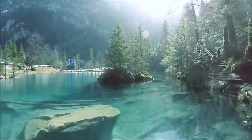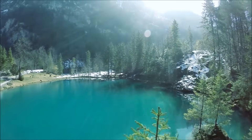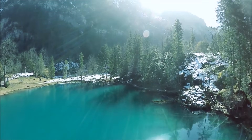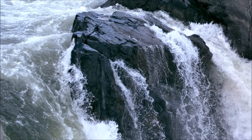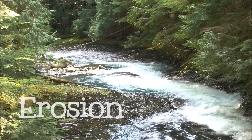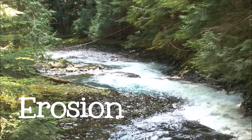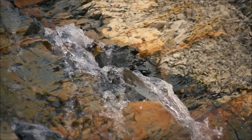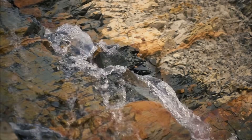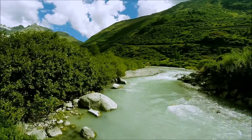Although they may seem permanent, they are constantly changing, and much of that change is caused by a surprising force: water. Water changes the land through erosion. Erosion occurs when the surface of the earth wears away. Water can break down rock and dirt and carry the particles away to another place, changing the shape of the landscape.